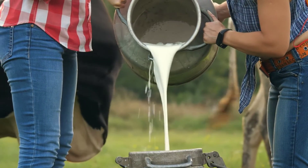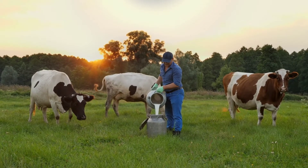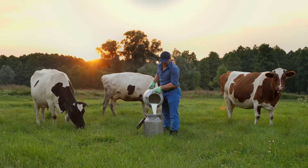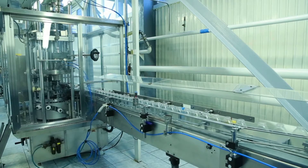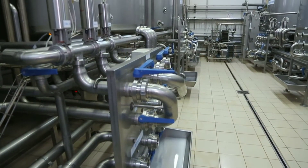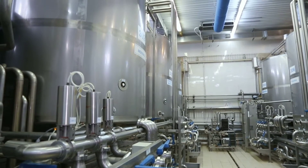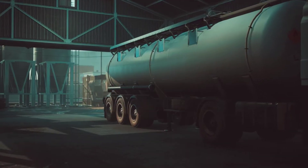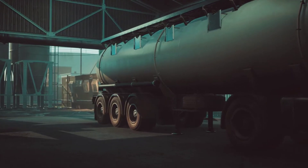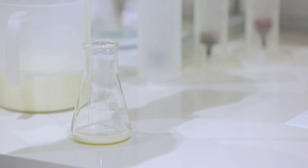Upon milking, the raw milk is immediately directed through pipes into refrigerated bulk milk tanks. These tanks maintain the milk at a cool, consistent temperature to prevent spoilage. Then enter the refrigerated bulk tank trucks — specialized vehicles that collect milk from various farms and deliver it to processing facilities. Before the milk is loaded onto the trucks, samples are collected and the volume, flavor, and temperature of the milk are recorded. These initial quality checks are crucial to ensure that only the best milk makes it to your table.